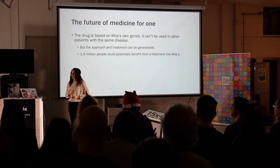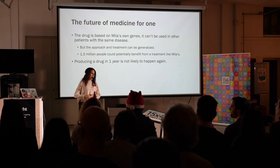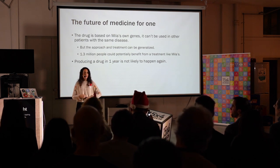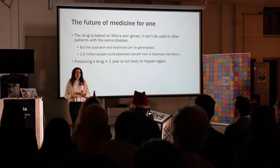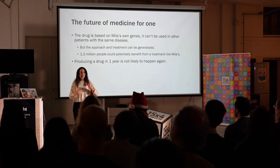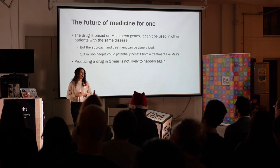I do have to say that producing a drug in a year is quite the achievement and it's not likely to happen again. The truth is that they made it in a year because there were a lot of scientists and doctors that just came together, dropped everything, and gave their money and time to produce this drug in a year because Milla was already in a very severe state. But also, Milla was lucky because we already knew some things about splice therapies — there's about 30 years of research that are in that one year of production. Some other gene diseases might not be that lucky.